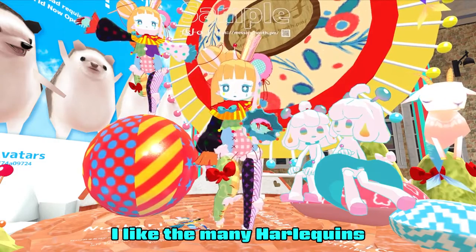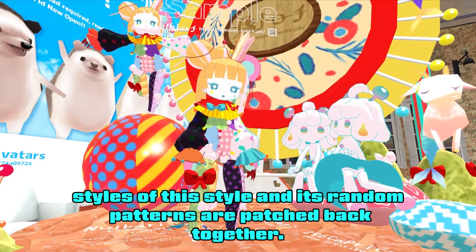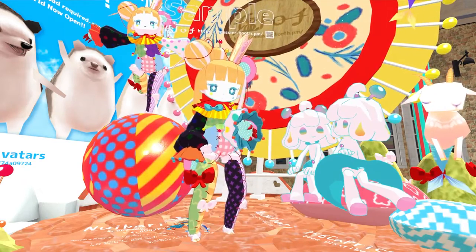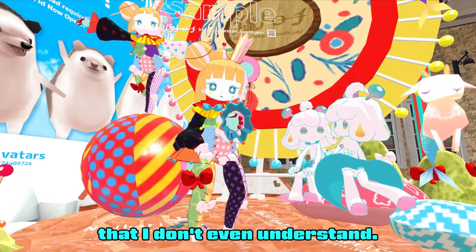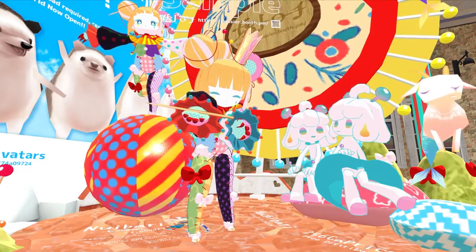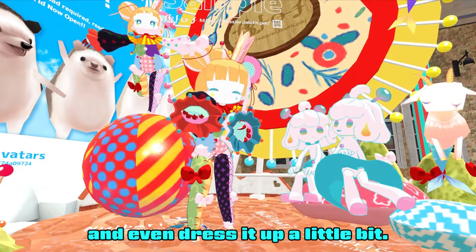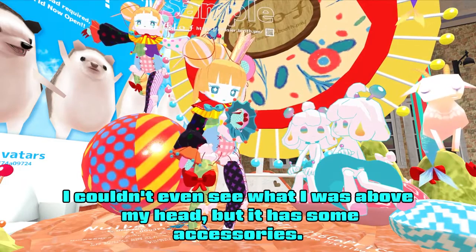I like the many Harlequin styles of this doll and its random patterns all patched work together. It has some interesting expressions and a lot of features that I don't even understand. One that I do understand is that I can hold this pin and even dress it up a little bit. And I give them a little... I couldn't even see what that was above my head.